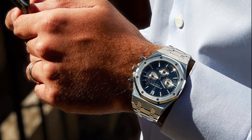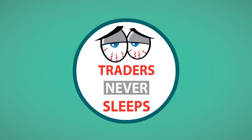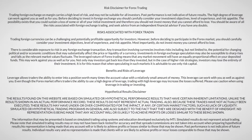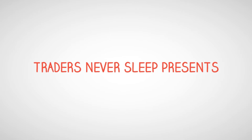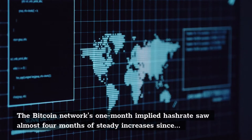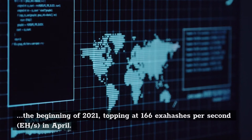Bitcoin hashrate V-shape recovery. The Bitcoin network's one-month implied hashrate saw almost four months of steady increases since the beginning of 2021, topping at 166 exahashes per second (EH/s) in April.